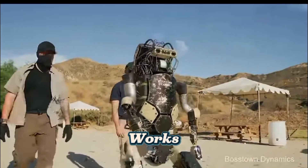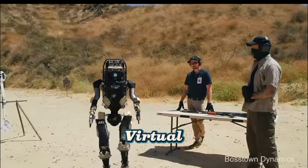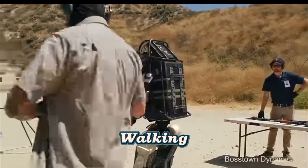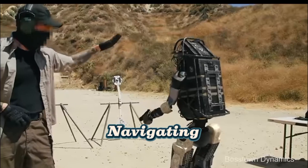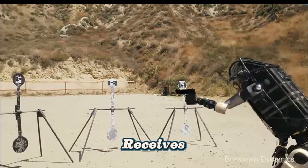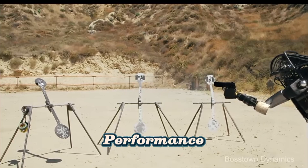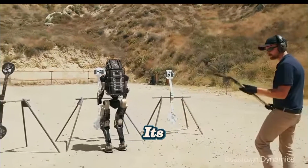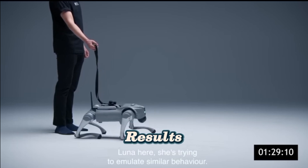How it works: The robot is placed in a virtual or real environment. It is given a goal — e.g., walking, lifting an object, or navigating an obstacle course. It tries different actions and receives rewards or penalties based on performance. Over thousands or even millions of attempts, the robot refines its actions to achieve the best results.